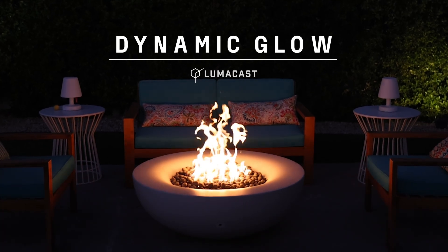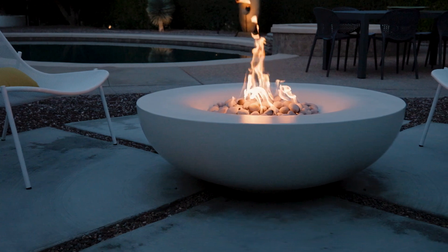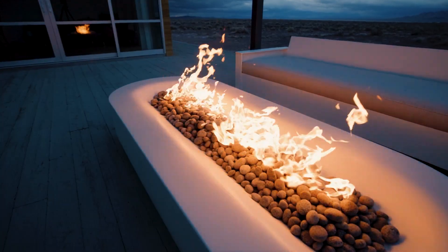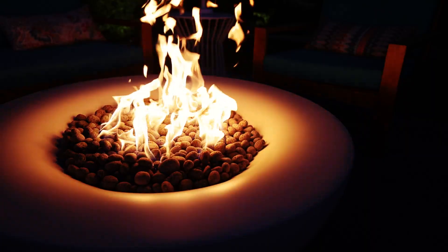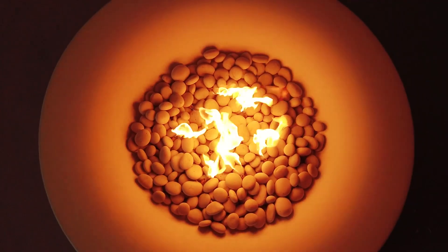Our signature dynamic glow was first discovered as part of a series of design prototypes for some tea candle holders back in 2015. The aha moment came when one particular iteration stood out and immediately drew our attention, as the glow from the flame seemed to be magnified and softly danced around the top surface.